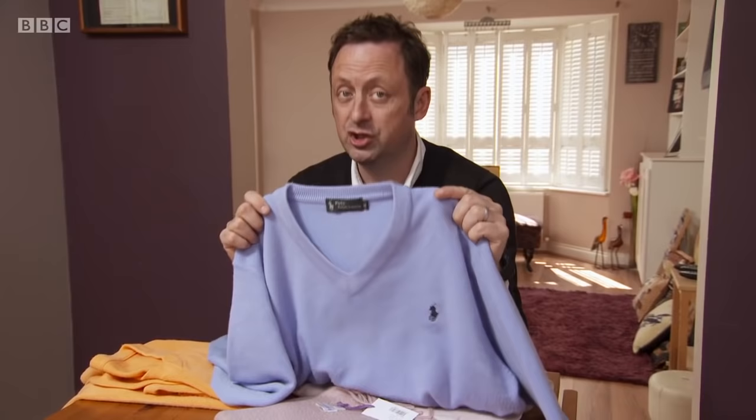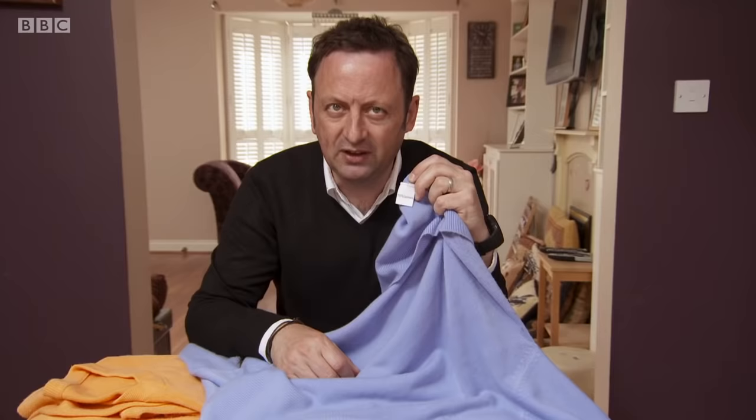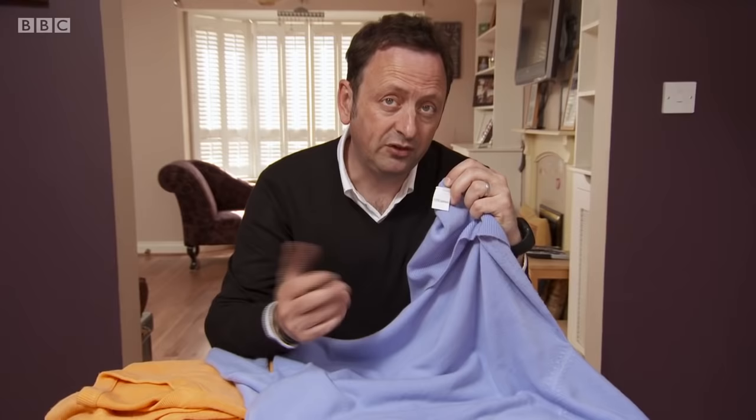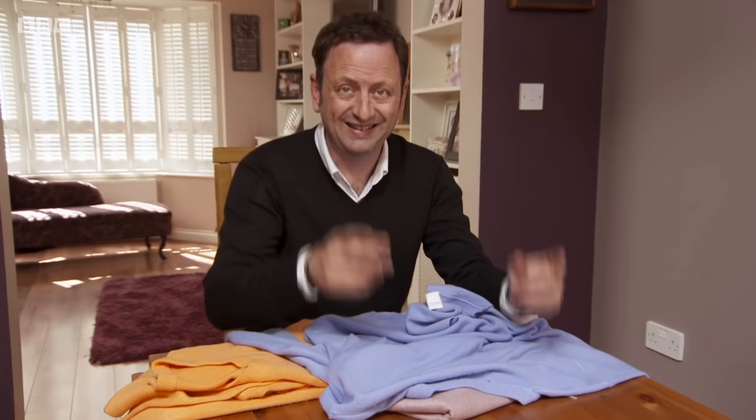Do you like my jumper? Wait till you take a look at the label — 100% cashmere. Cashmere is one of the finest, softest, most luxurious fibres known to man, and not surprisingly it costs a small fortune — hundreds of pounds for a jumper like this. But if you spent that sort of money on it, you would have been fleeced, because despite what the label says, it's not 100% cashmere at all. It's not any amount of cashmere. It's a fake.